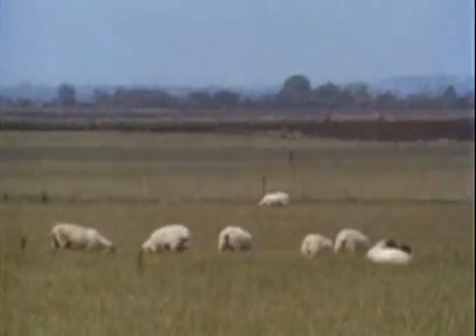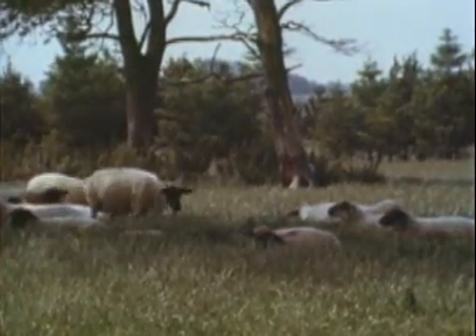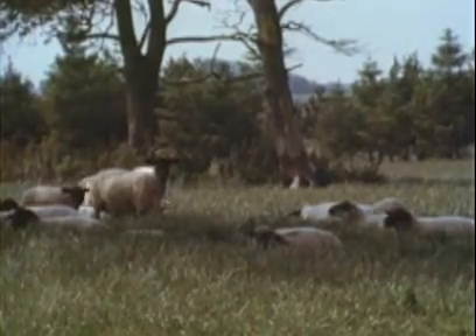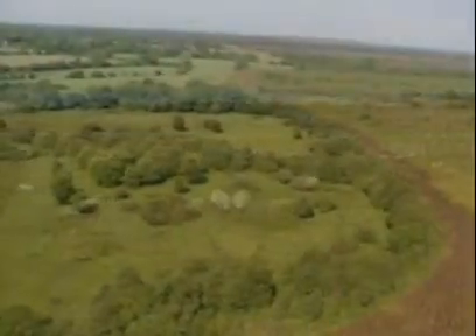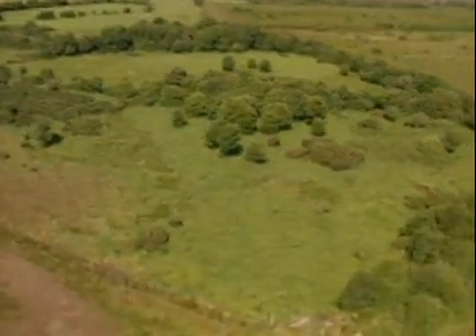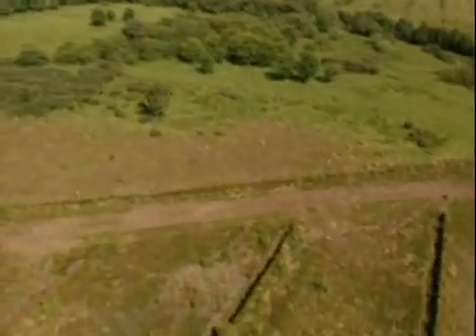In some peatlands in Ireland, the subsoil is alkaline. The after-use choice under these circumstances has been to cultivate farm crops or establish grazing lands for cattle. Bog bottoms are well suited for such after-use because they lack stones and the ground is quite level.